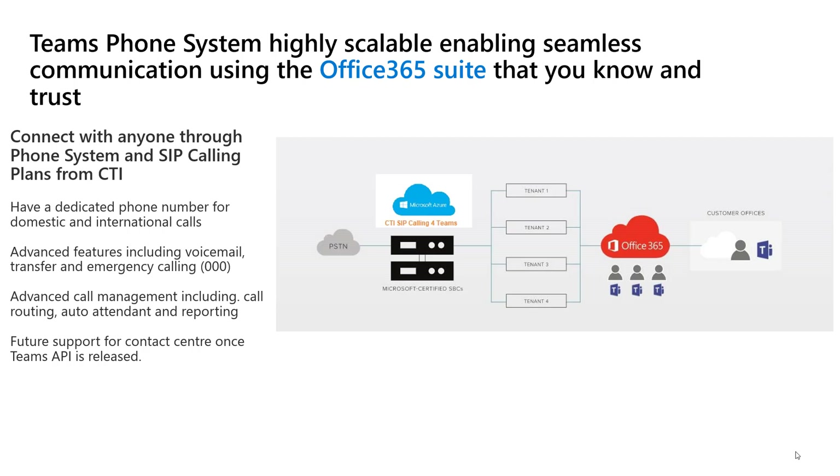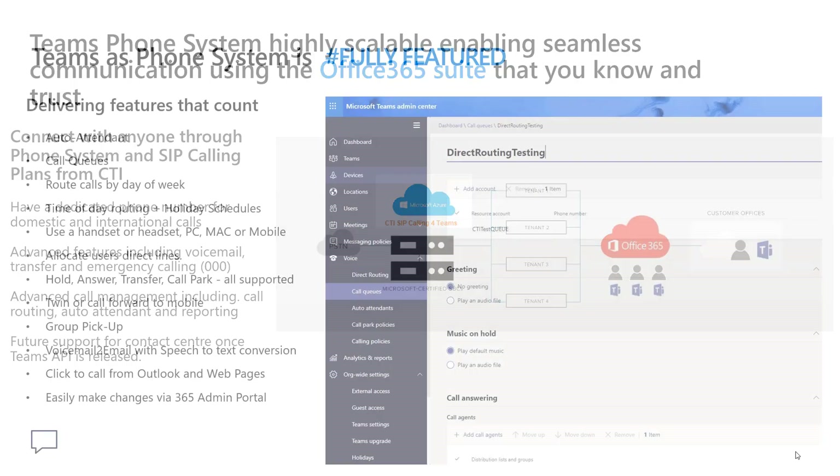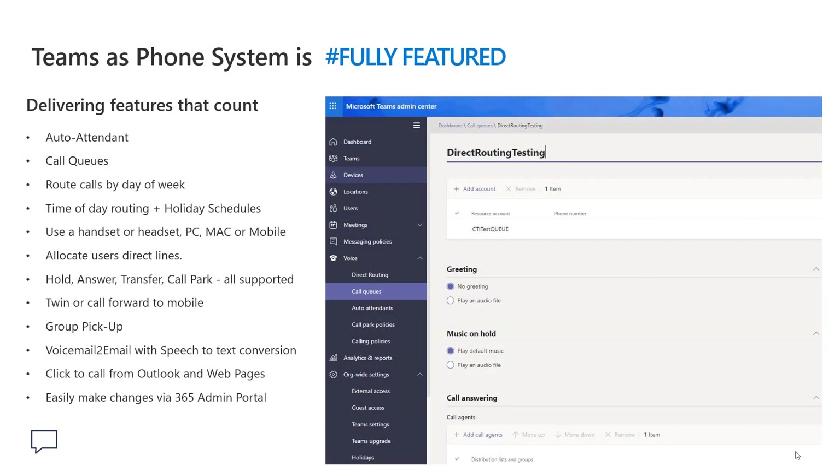The features that count — dial one, dial two for sales, widgets, call queues, call pick up — it's all there. Click to dial from web pages and it is extremely easy to configure.